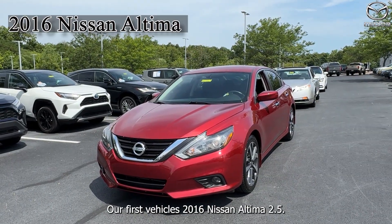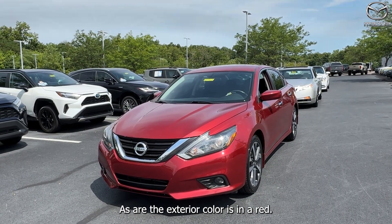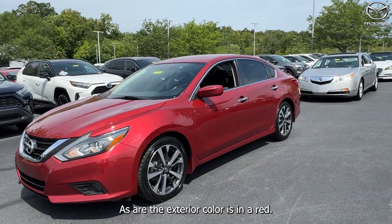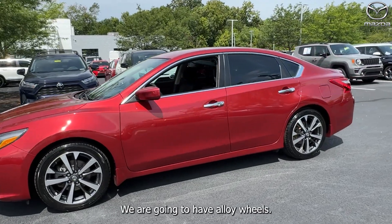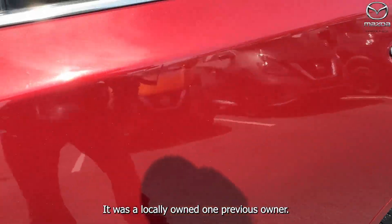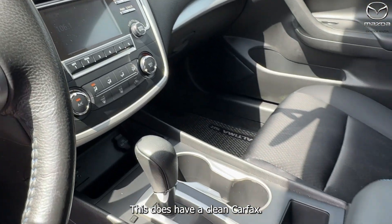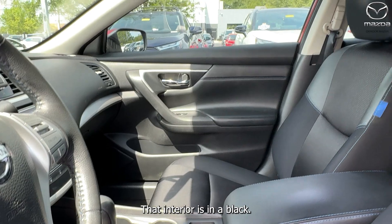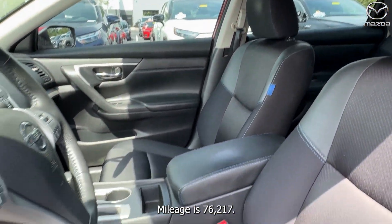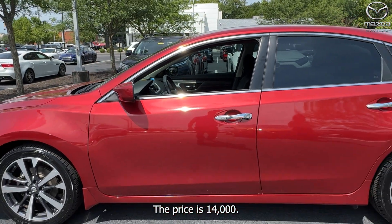Our first vehicle is a 2016 Nissan Altima 2.5 SR. The exterior color is red. We are going to have alloy wheels. This was locally owned, one previous owner, and it does have a clean Carfax. The interior is in black. Mileage is 76,217. The price is $14,000.